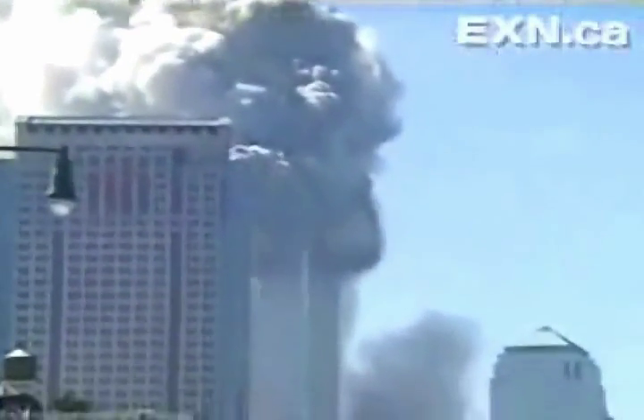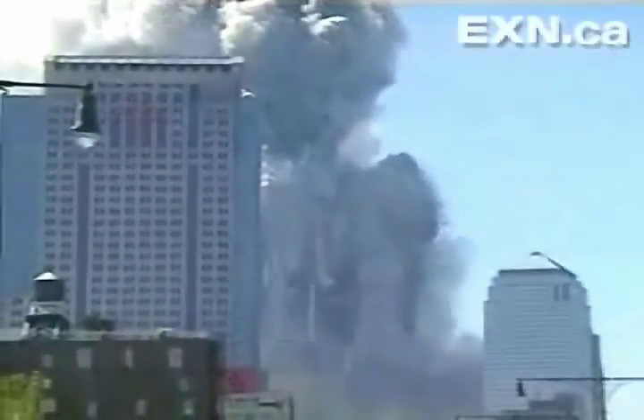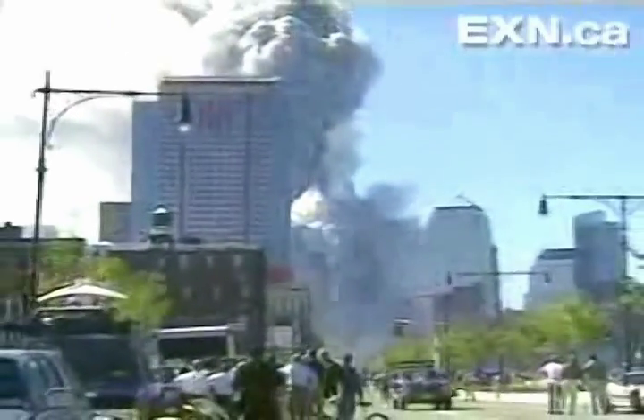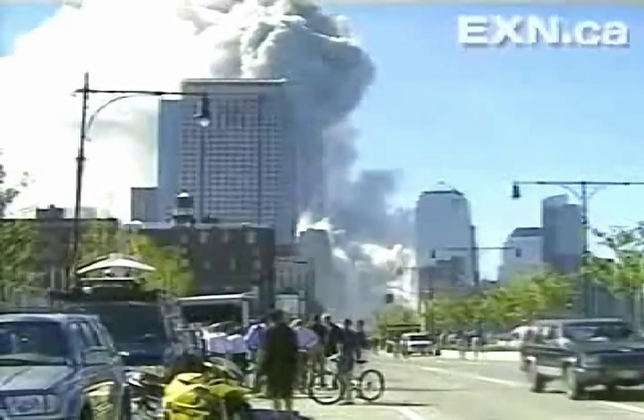What you're seeing on the computer screen is very sanitized. But we take our calculations and compare them with photographs, and then it hits home — what really happened. Understanding what happened will not ease the enduring tragedy. But if NIST can suggest any changes to high-rise building codes, it could save lives in the future.